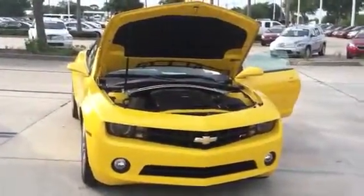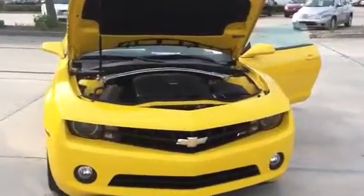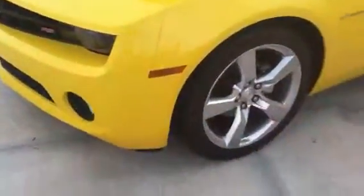Here's a high-rider Rosner Chevrolet 2011 Chevy Camaro in Rally Yellow. This is a 2LT, so it comes with the V6 300 horsepower. It also has the RS package, which gives you the 20-inch wheels. Oh, it's a convertible!